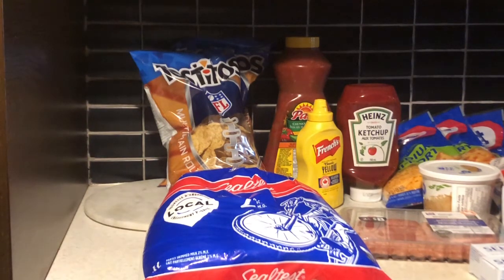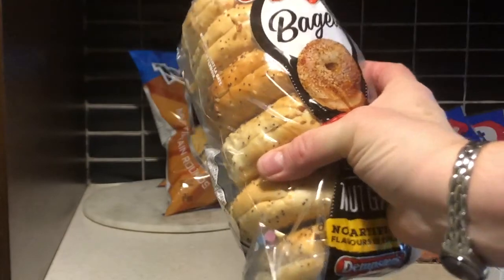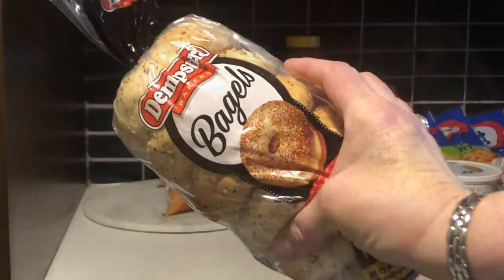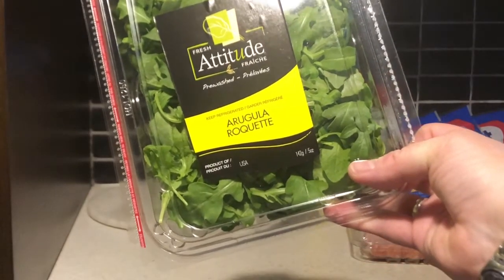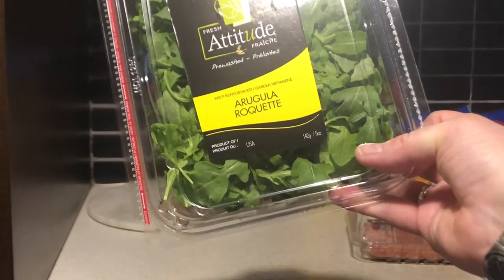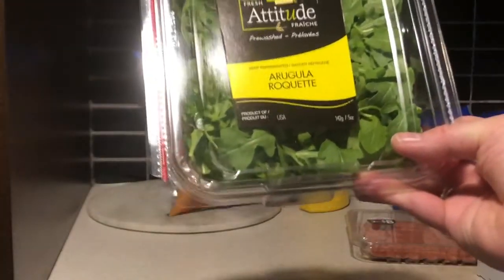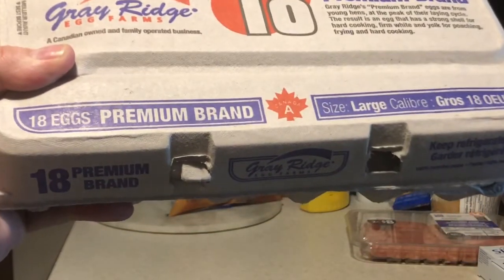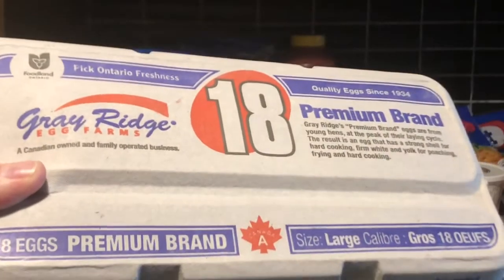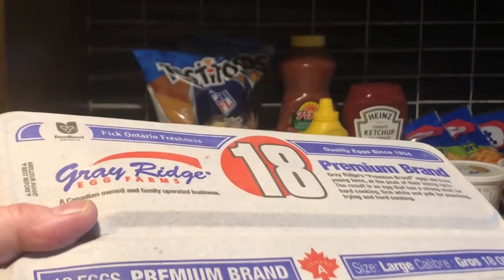Next on the list is a personal item which I'm not putting in the haul. One package of Dempster's Everything Bagels was $3.97. One package of arugula — 142 grams — was $2.97; it is reasonably fresh and I'm okay with that. Next is the 18-count of Grey Ridge Eggs at $2.77 — that is a bargain. I actually already purchased these at Walmart this week so this is my second pack.